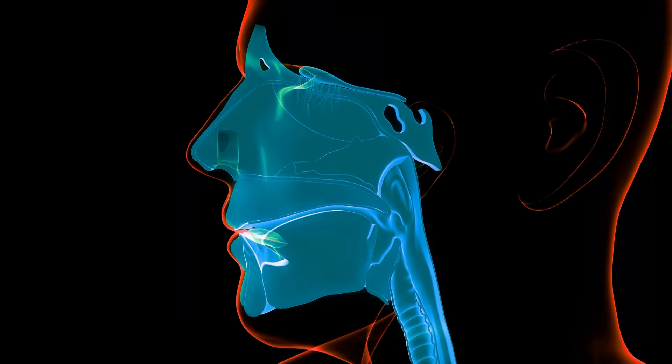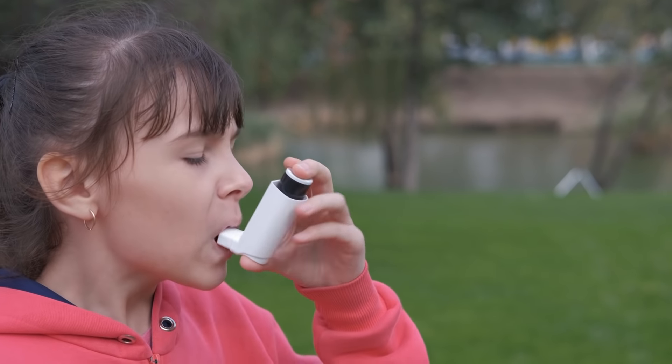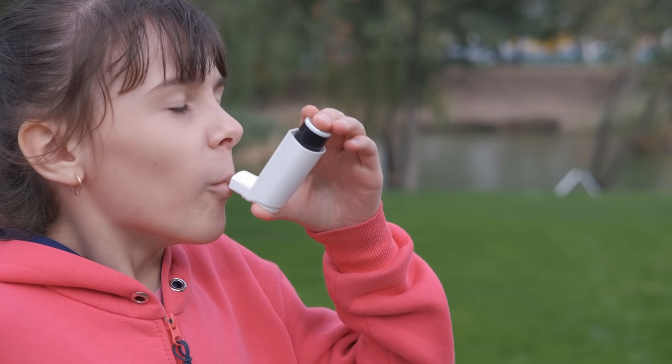Asthma is a chronic condition where we have inflammation, narrowing of the airway, and difficult breathing. When we say asthma attack, or worsening of the asthma symptoms, it happens when there is exposure to certain factors known as triggers. Let's go and see some of those triggers and how we can eliminate and decrease exposure to them.